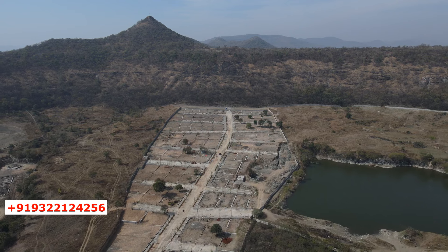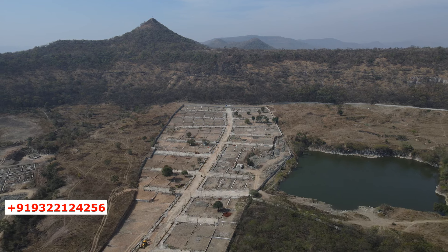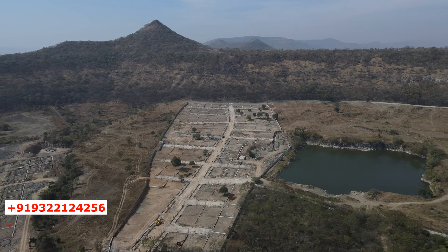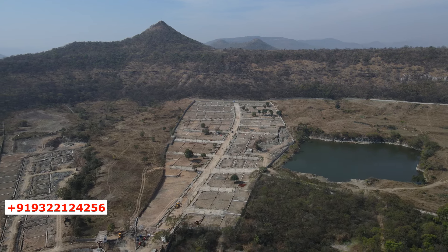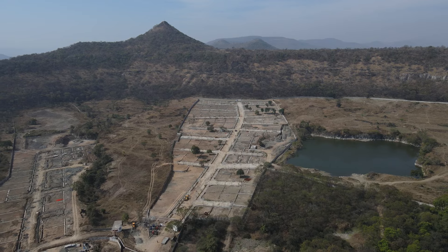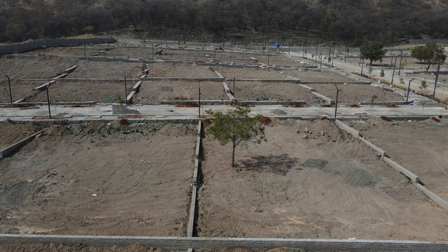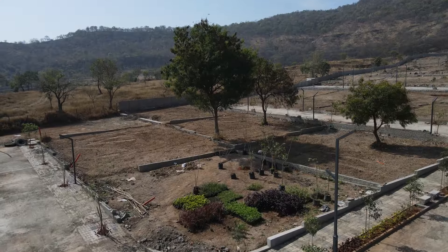This drone tour is exclusively filmed for our subscribers and regular followers, as well as citizens in search of Grade A plotting projects inside the city. Let me give you a project property download: the property is spread over 50 acres of clear title land parcel. The project is scheduled to be launched in two phases — Phase 1 will be a 25-acre planned development with a total of 160 units up for sale.